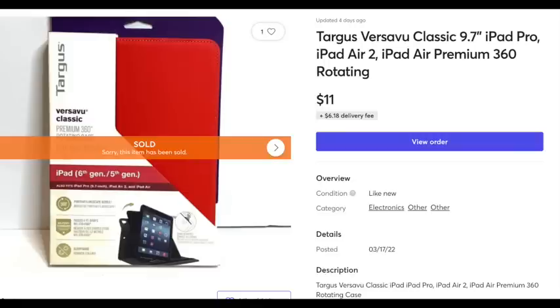Here's another free item that sold — somebody at a garage sale was giving away all these iPad covers and phone cases. While they aren't selling for a ton of money, it's all profit because I didn't pay anything for them. They're really easy to list — just front and back photos. $11 and I'm happy with that.